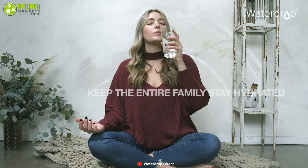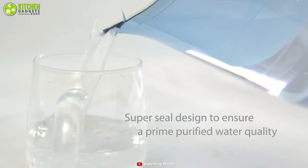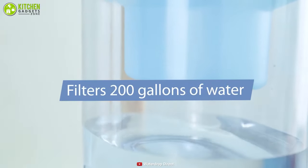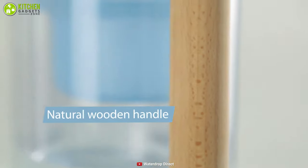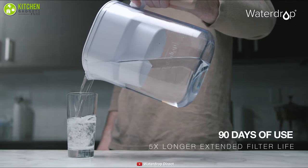With this kitchen essential, you can forget the hassle of changing the water filter frequently, as it can provide you with 200 gallons of water before it needs replacement. On top of that, it has a fancy-looking wooden handle that provides a comfortable grip and gives your kitchen a stylish jar.